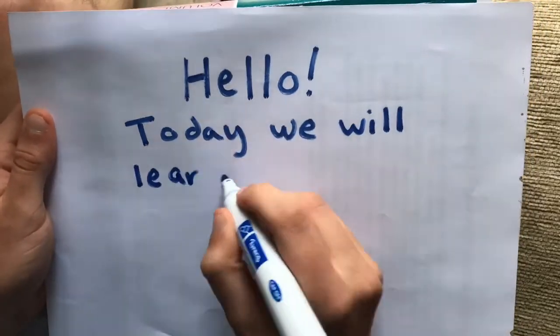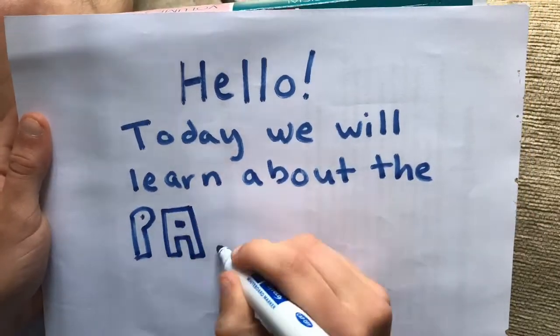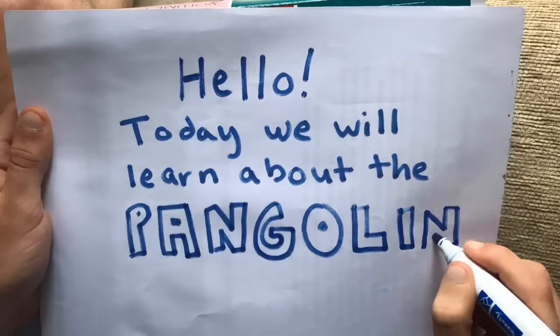Hello students. Today we are going to learn about one of my favorite animals, the pangolin.